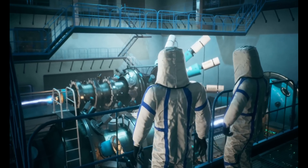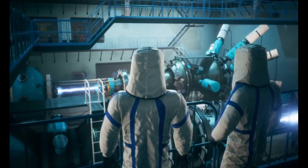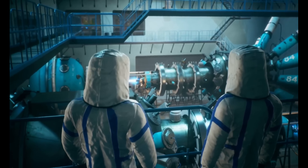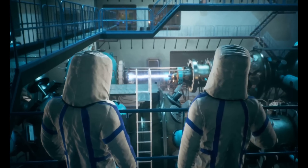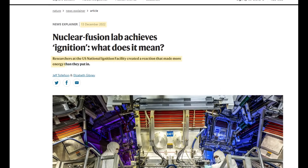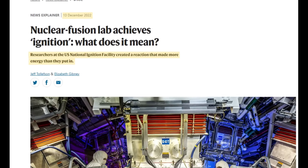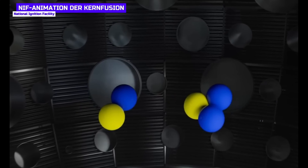This self-sustaining of nuclear fusion is exactly what you need in future nuclear fusion reactors — because if you have to constantly add energy yourself to keep the fusion going, then you can save yourself the whole thing. In December 2022, researchers also managed to extract a net energy gain from nuclear fusion for the first time, albeit minimally. Not only did they set a world record for energy output from a nuclear fusion experiment, but they also created the first self-sustaining nuclear fusion reaction — absolutely revolutionary.